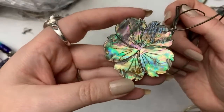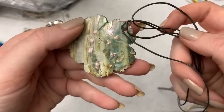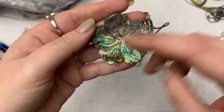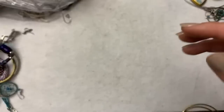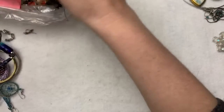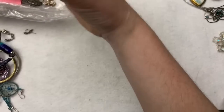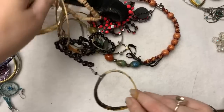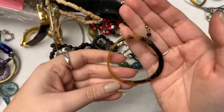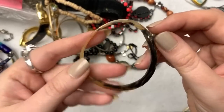Oh look at the pretty abalone! That's so pretty. I love abalone — nature creates the best stuff. I just can't compare with what we can do. Oh this is pretty — I hope the other one's in there. It's like a faux tortoise shell or horn earring.